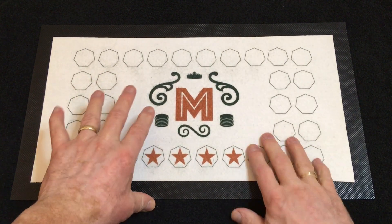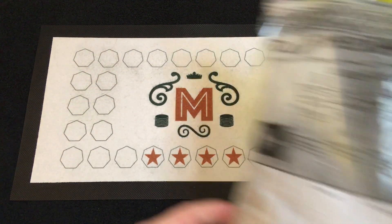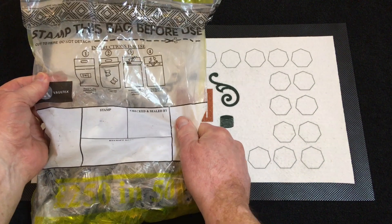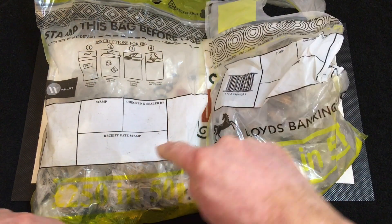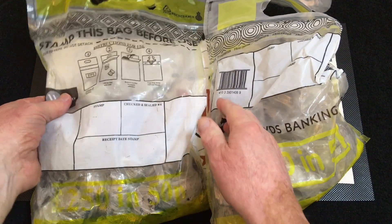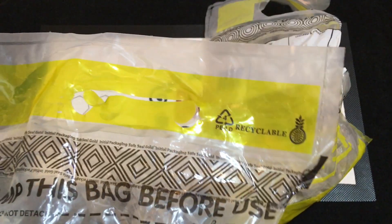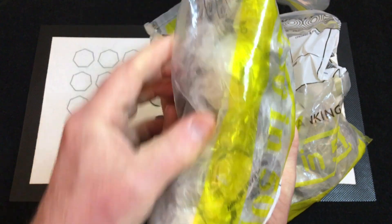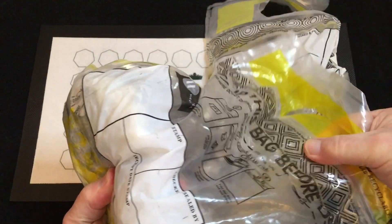Hello everybody, welcome back to the channel — another 50 pence coin hunt. What I'm going to be doing this week and next week is a comparison video because we've got two bags. One contains rolly-over bags and this one here contains sale bags. Neither of them are dated. This one is a Voltix bag and it does say recyclable on the top, so I'll be doing this one first. Everything is all sealed.